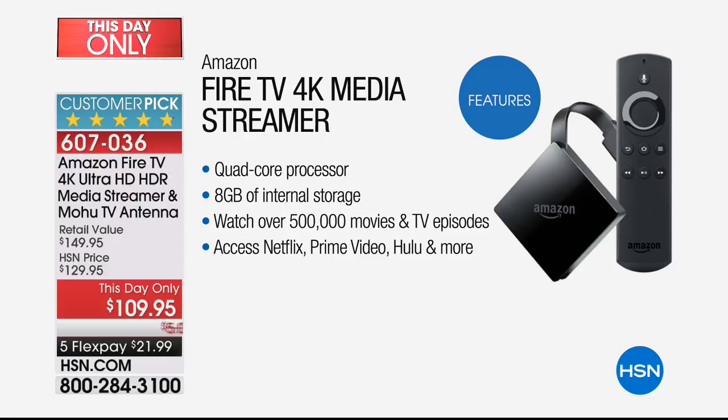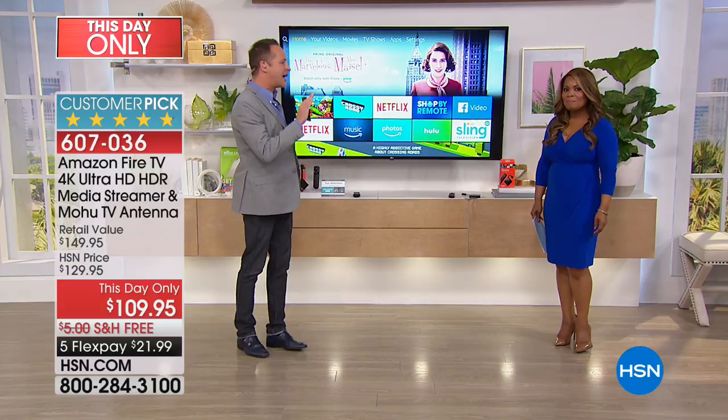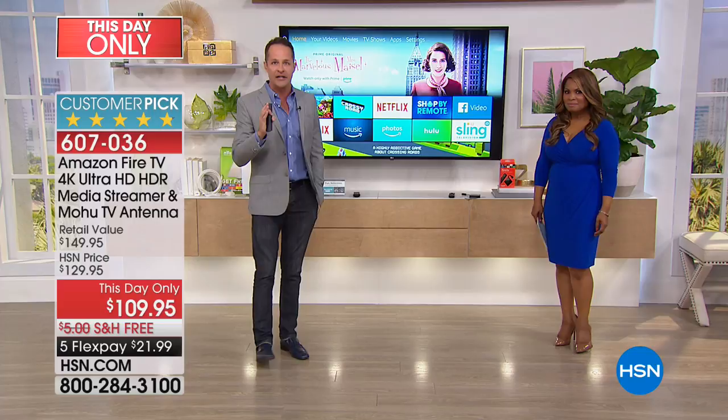Amazon has done something so smart and so fair. Many of us watch things across all different platforms — maybe you have Netflix, maybe you have Amazon Prime, maybe you have Hulu — plus lots of free services. They take a look at whatever subscriptions you have and find the least expensive way for you to watch whatever you want, rather than always selling you something to watch.